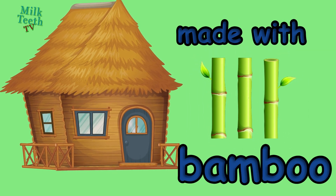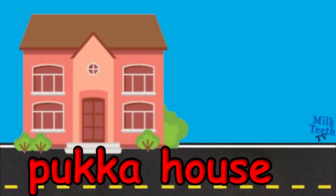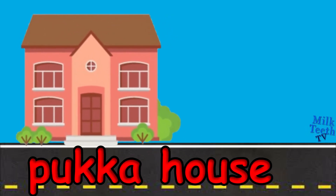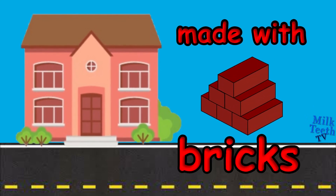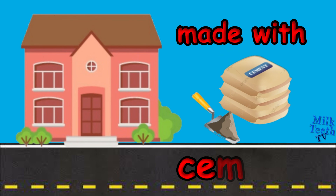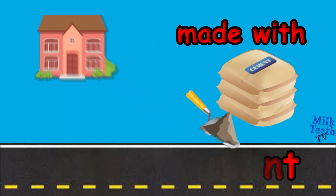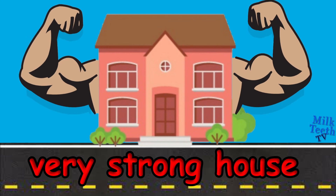It is not a very strong house. This is a Pakka house. A Pakka house is made with bricks, iron and steel, and cement. It is a permanent house. It is a very strong house.